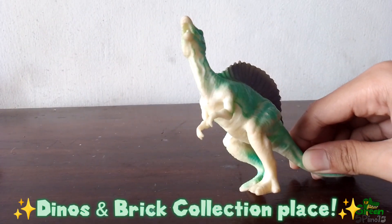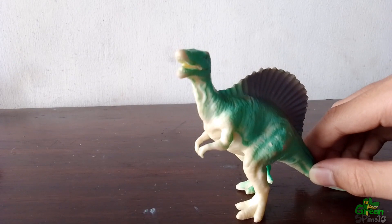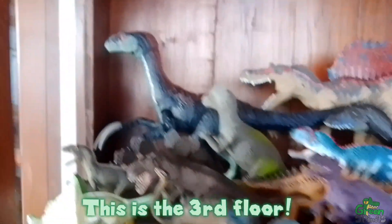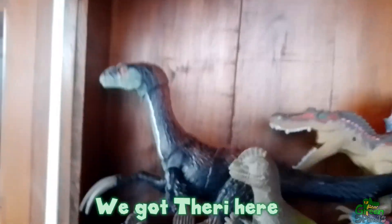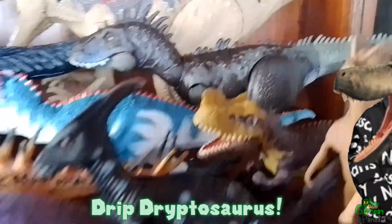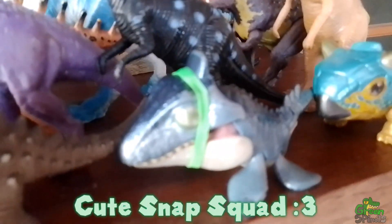The dinos and brick collection place. This is the third floor, aka the dinosaur place. We got theory here — drip, drip-o-saurus, cute snap squat.